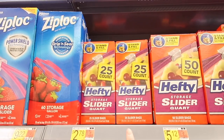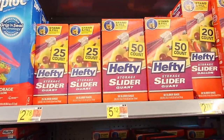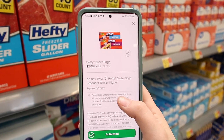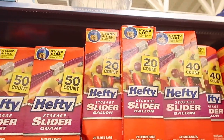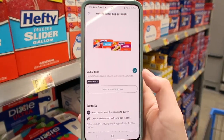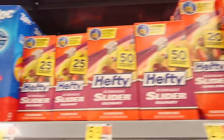Here we have the Hefty bags — you can get the quart size 25-count or the gallon for $2.78, both the same price. Buying two you'd pay $5.56. You can submit your receipt to the coupons.com app for $2.00 back off two, and then there's a $1.50 off two Ibotta rebate, so you'd get both for just $2.06, or just over $1.00 each — an awesome deal.